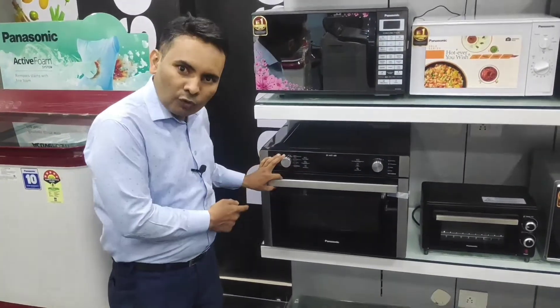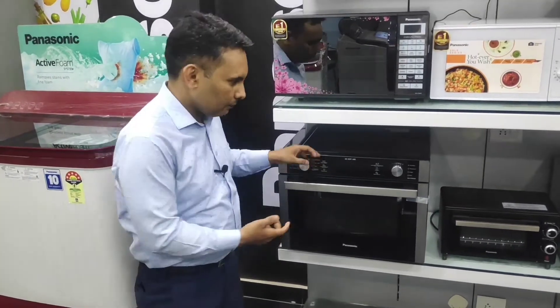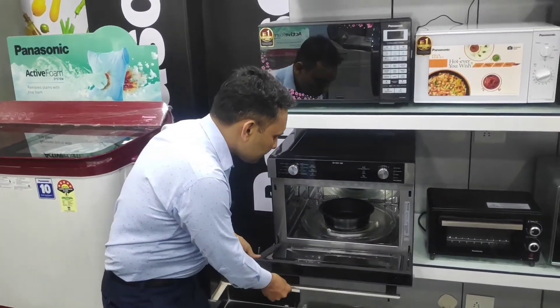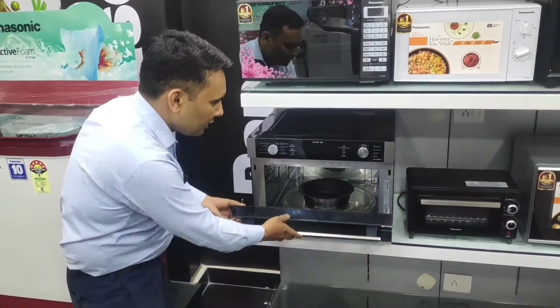This microwave is 34-liter, and let's talk about its uniqueness. First of all, this microwave comes with a drop-down opening, which means it opens from the front side.